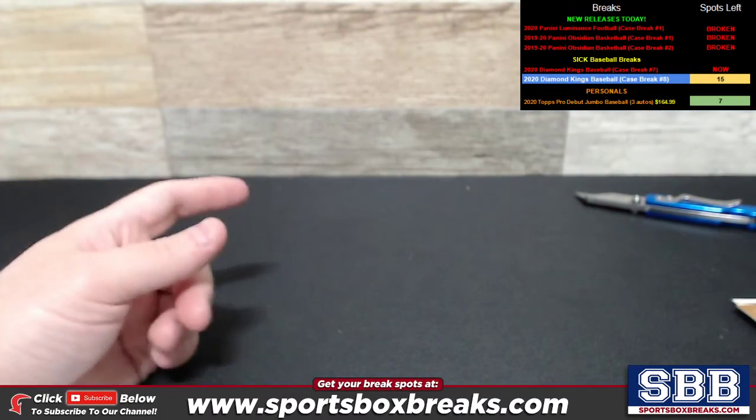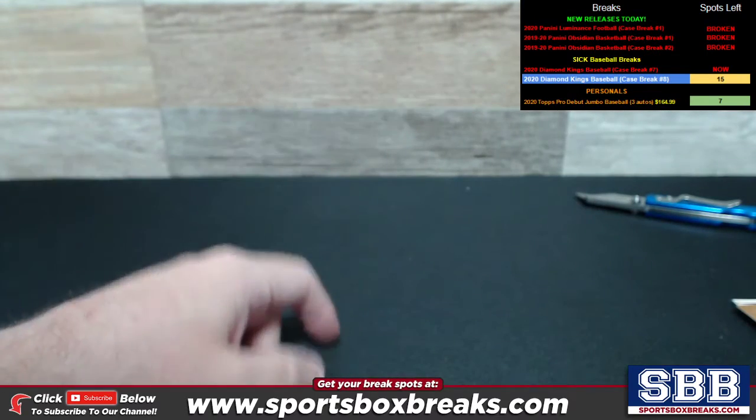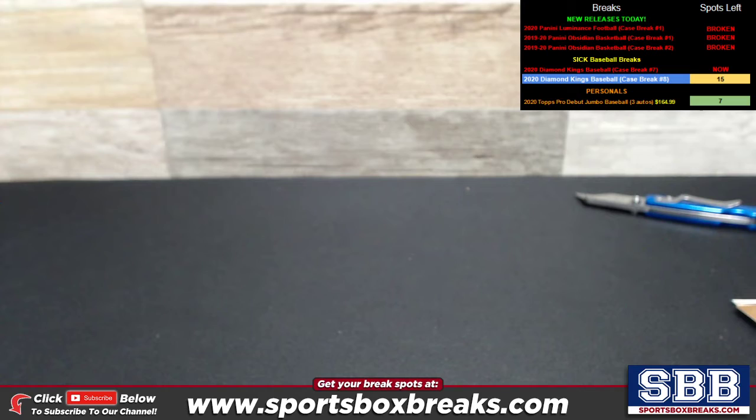Guys, thanks again for filling that one. That was Diamond Kings break number 7. Diamond Kings break number 8 — you can see it right where I'm pointing my finger, highlighted in blue on the website — is filling up. So if you guys like the product and you want to jump in the next one, go for it. We'll see you on Monday with that one.